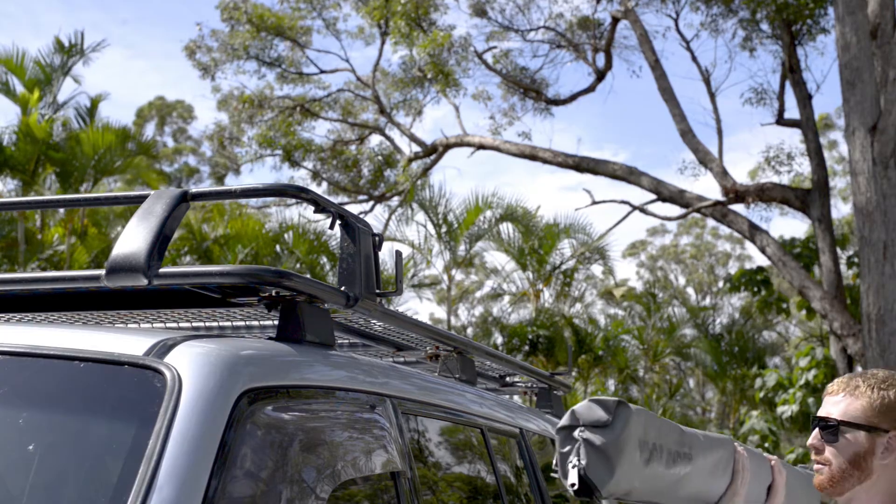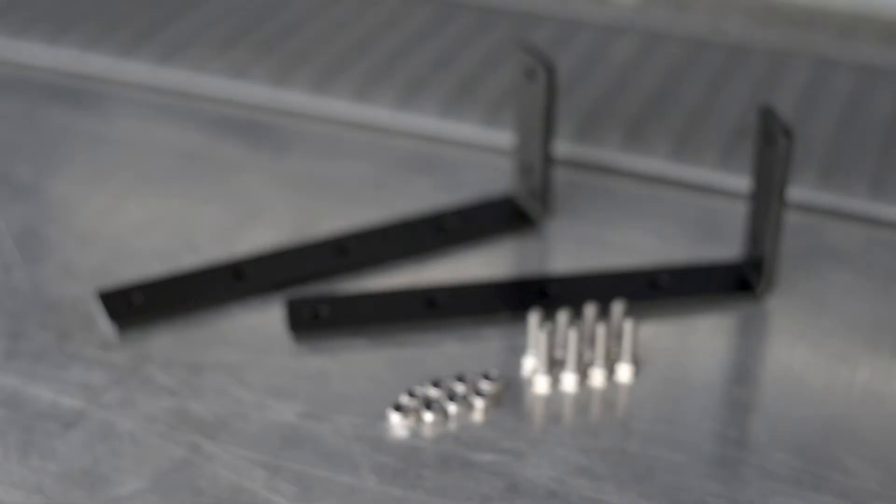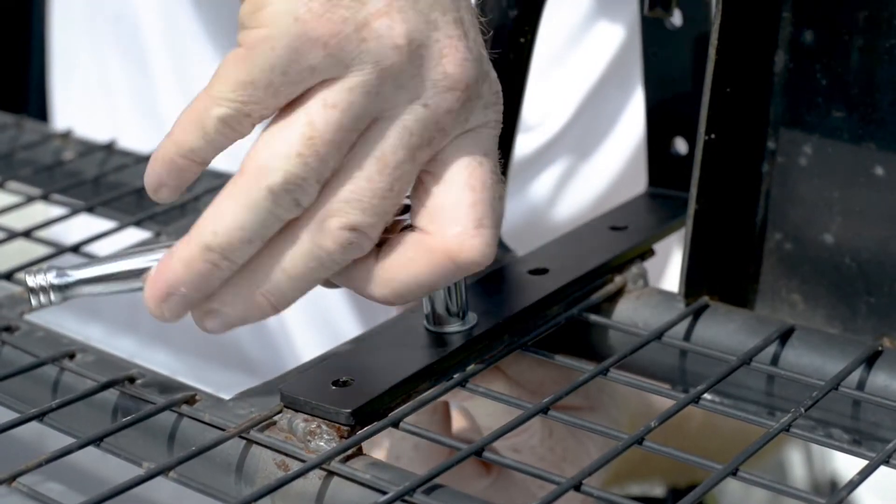All your 4WD needs in order to fit an awning is a pair of roof bars or a roof rack. The universal L brackets included with your awning will suit most installations, with little or no modification required.